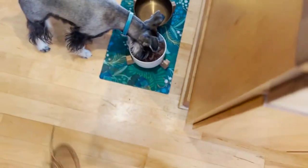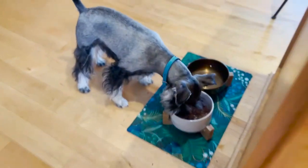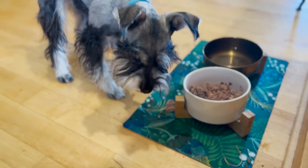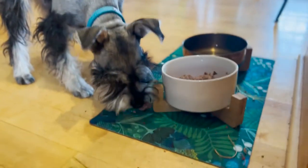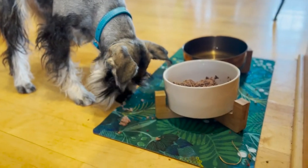All right, let's see what happens. Let's get my cords out of the way. That's right, we're just watching my dog eat — it's not weird. Do you like that? Is that nummy? Thoughts? Concerns? Feedback? Comments? Is it weird I'm filming you while you're eating?